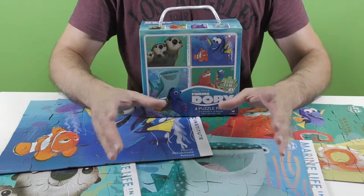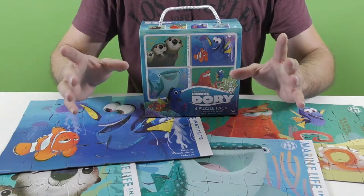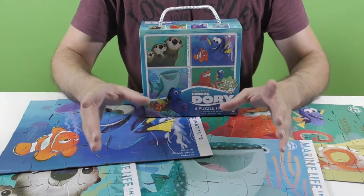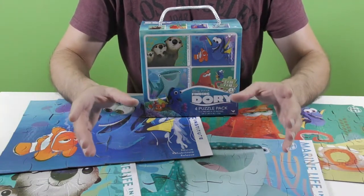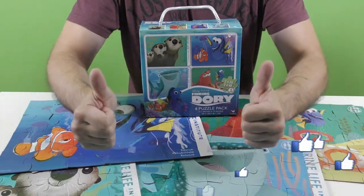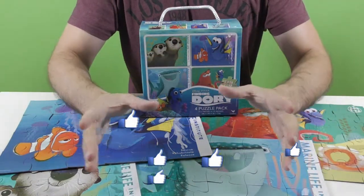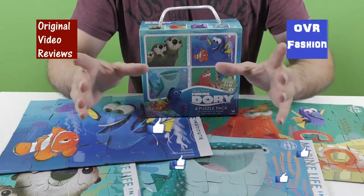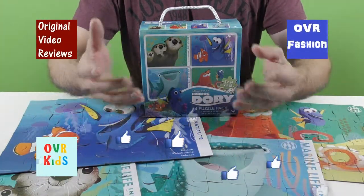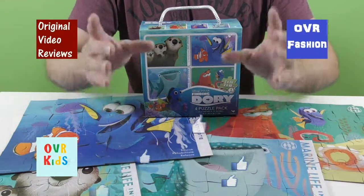Well boys and girls, I can tell you that I had a great time solving these four jigsaw puzzles from the movie Finding Dory. For further information about them please check the description to this video, and if you still have any questions please comment and I will do my best to come up with an answer. If this video review was helpful and you enjoyed watching it, I invite you to like this video. You can also subscribe to my YouTube channels: Original Video Reviews, OVR Fashion, and of course OVR Kids. There's also the Facebook page, Google Plus page, Twitter account, and Instagram account, so there are plenty of ways for you to follow Original Video Reviews.